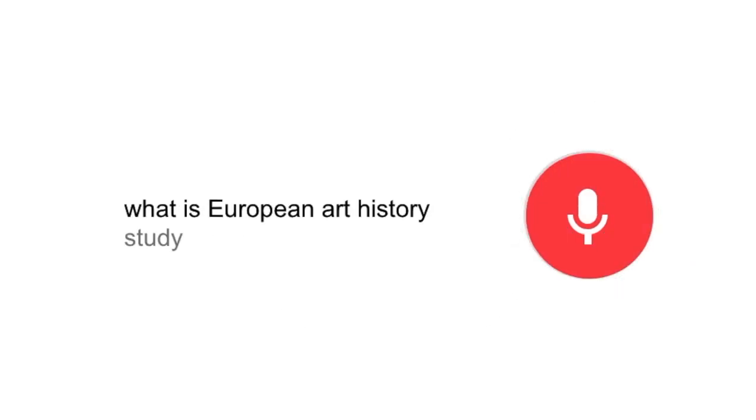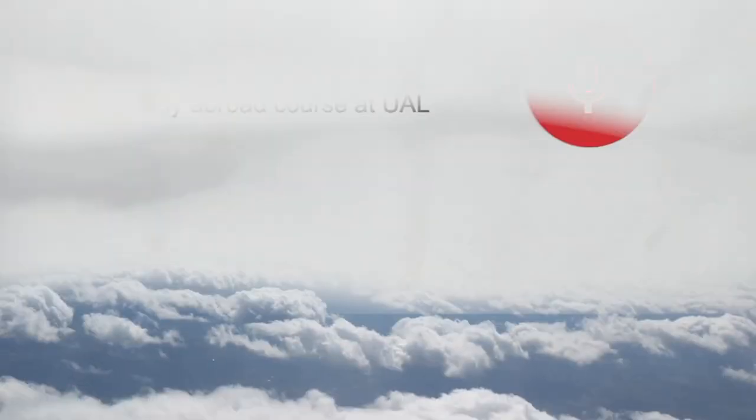What is the European Art History Study Abroad course at UAL?